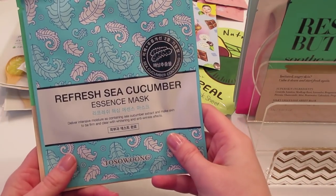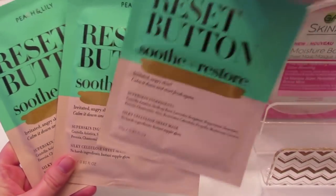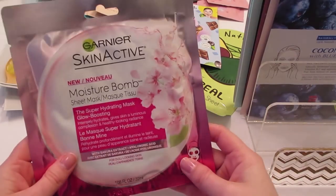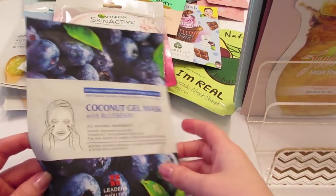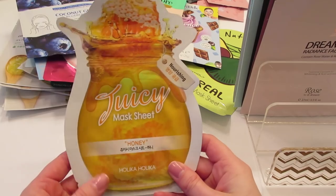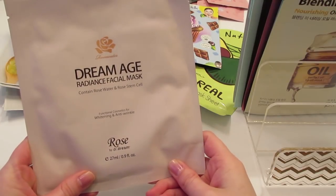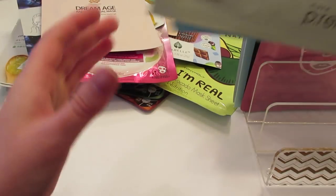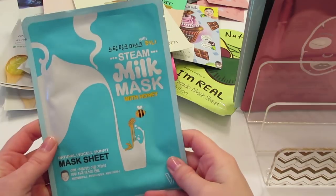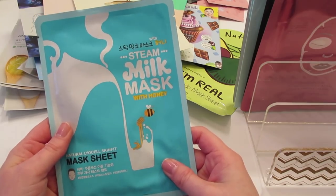I have the Tosuong refresh sea cucumber essence mask and three of the Peach and Lily reset button masks. I have the Garnier Skin Active moisture bomb sheet mask, the Leaders coconut gel with blueberry mask, the Holika Holika juicy sheet mask in honey, the Doctor Dream Dream Age radiant facial mask, and the Make P:rem nourishing oil mask which is really really hydrating.